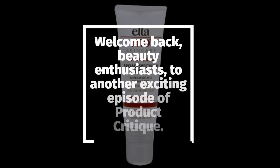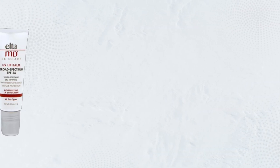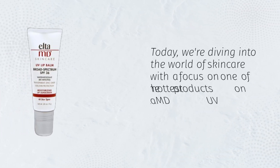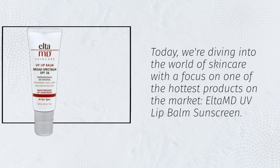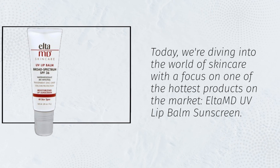Welcome back, beauty enthusiasts, to another exciting episode of Product Critique. Today, we're diving into the world of skincare with a focus on one of the hottest products on the market: ELTAMD UV Lip Balm Sunscreen.